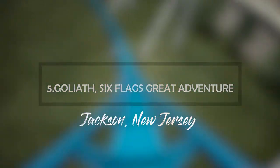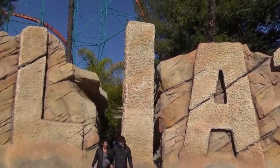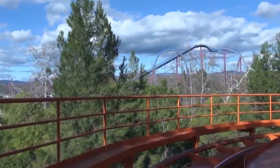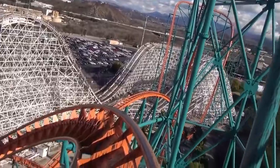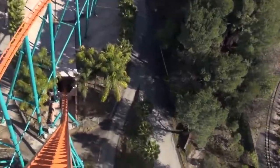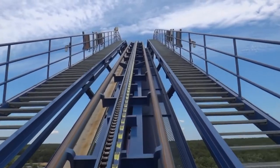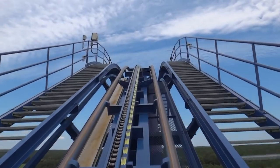Number 5: Goliath, Six Flags Great America, Illinois. This giant roller coaster caught people's attention in a short period. The wooden Goliath coaster at Six Flags Great America is one of the few wooden coasters that can go upside down. Fans insist it's plenty terrifying, with a 180-foot drop and speeds up to 72 miles per hour — making it the fastest wooden roller coaster in the world according to the Guinness Book of World Records. It also holds the record for the longest drop at 180 feet and the steepest drop at 85 degrees for a wooden coaster.